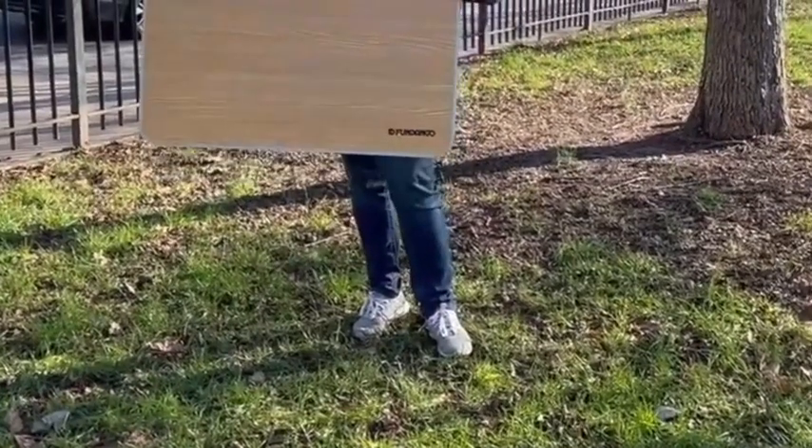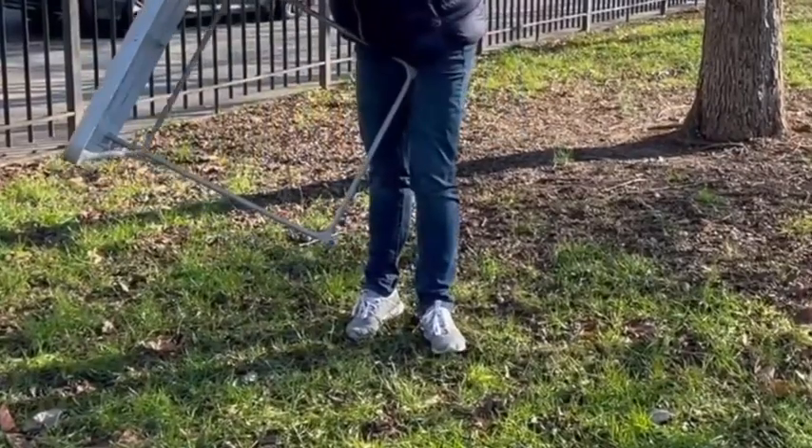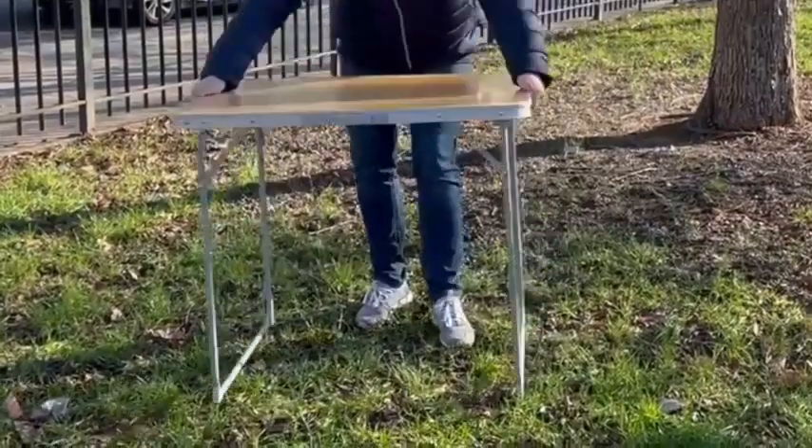This is the Fundango foldable table. This is a great portable table that can be used for outdoor picnics, camping trips, or anywhere you need extra table space.